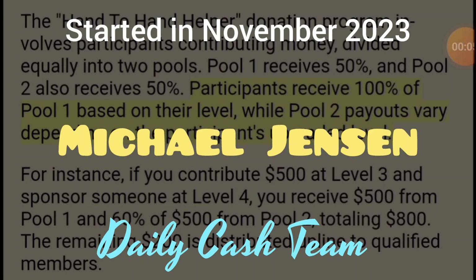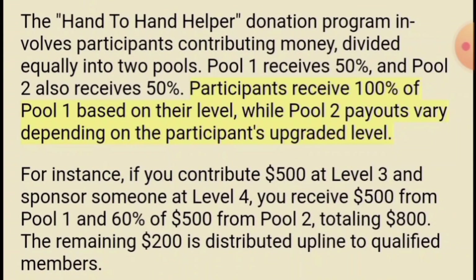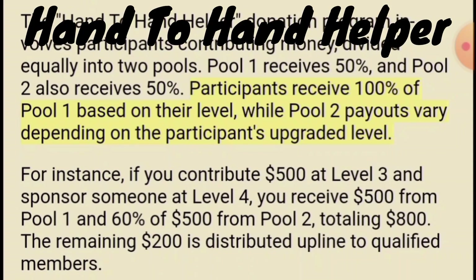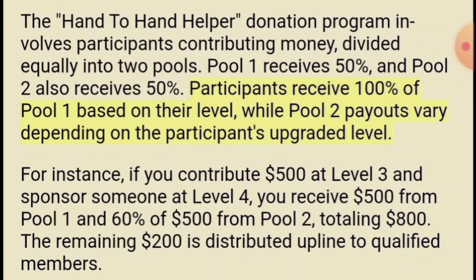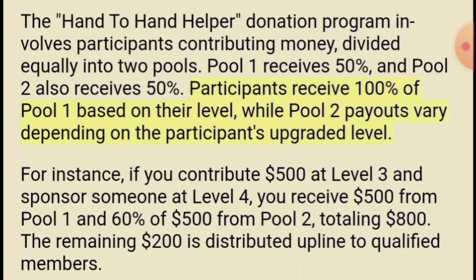Hi, this is Michael Jensen from Daily Cash Team. I want to show you an example. Right underneath this yellow highlighter it talks about somebody who's in this hand-to-hand helper flyer program. If they're at level three, that means they paid and donated $500 and a $25 admin fee, so $525 — they're at level three.